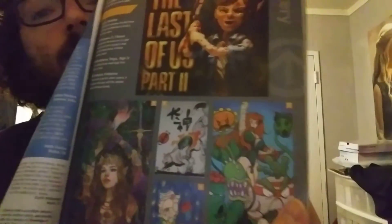Over here is fan art — the top five fan art. Number one is Ellie from The Last of Us Part Two.